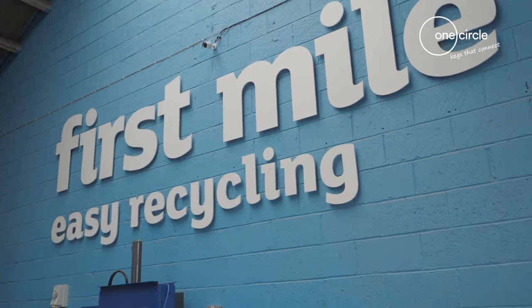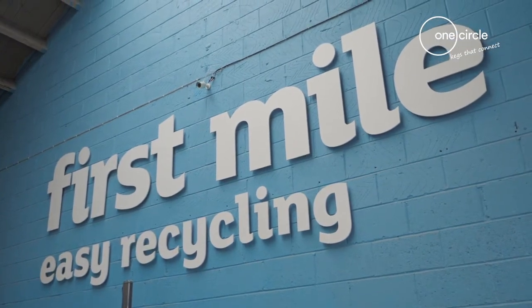I am Bruce Brutley, founder and CEO of First Mile. We help businesses recycle — we have 27,000 customers. Until we started First Mile, it was difficult for businesses to recycle.